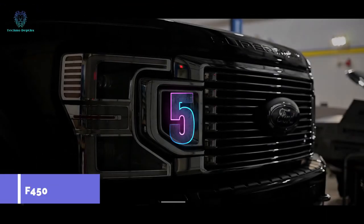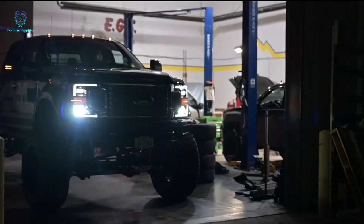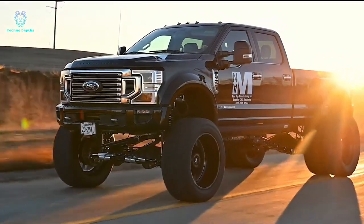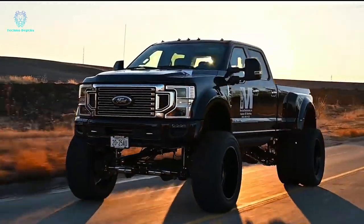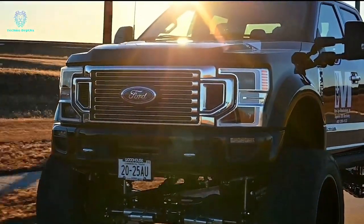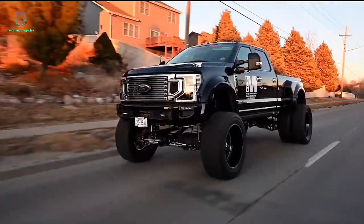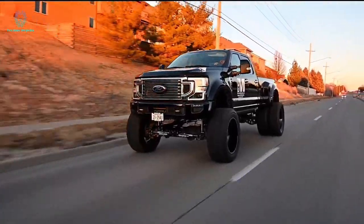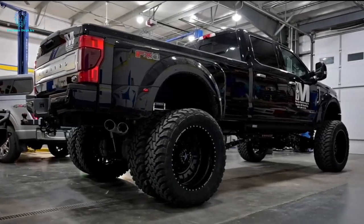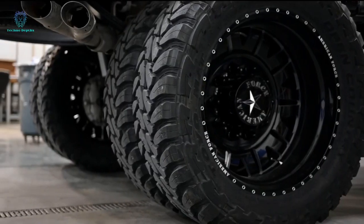Thanks to the Stryker kit, this Ford F450 has achieved new heights, both figuratively and literally. The kit has added an impressive 30 centimeters to its overall height. The vehicle has been equipped with 26-inch wheels from American Force Liberty, flawlessly paired with 42-inch Toyo tires. Just the wheel set itself costs around $10,000, not to mention additional components like road armor bumpers and the extensive 25 hours required for installation.